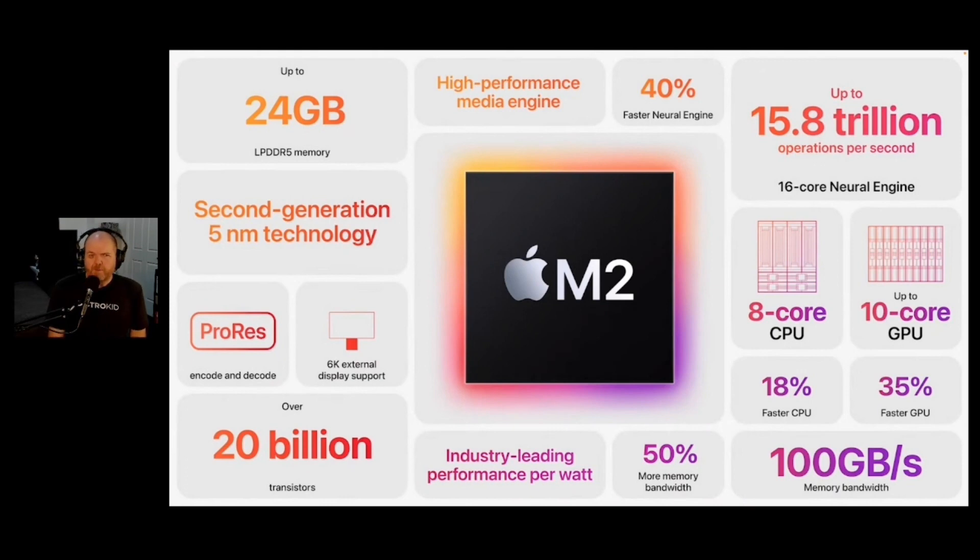We've absolutely buried the lead because the big news was what we expected - we've got the M2 chip. The M1 chip kind of changed things - that's where the first Mac Minis, MacBook Airs, and MacBook Pro 13 inches were released. Now we have the M2 chip. If you're confused about whether the M2 is better than the M1 Pro, Max, and Ultra - no, it's not. The M1 was the original chip and then was enhanced with the Pro, Max, and Ultra. The M2 is better than the M1, but it's not necessarily better than any of the Pro, Max, and Ultras.